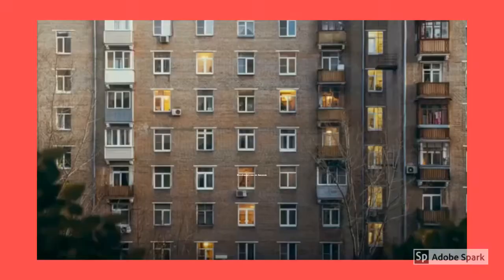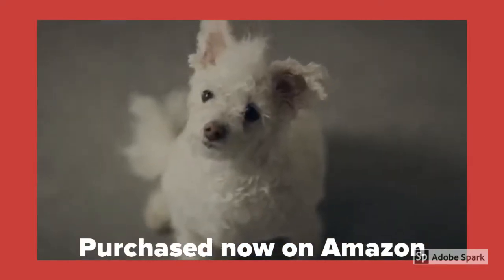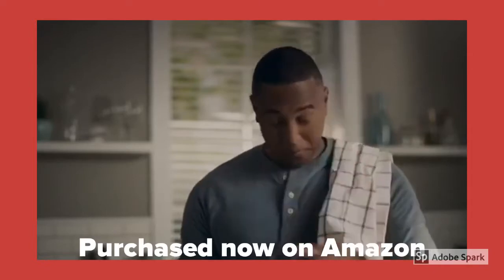Staying in touch is simple. Call just about anyone, hands-free. Or make video calls to family and friends with an Echo Spot, Echo Show, or the Alexa app. Alexa, call Jess. Calling Jess. Hey, what's up? Hey. Is everything okay?